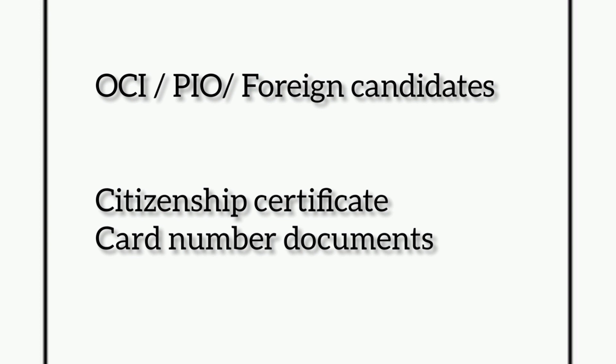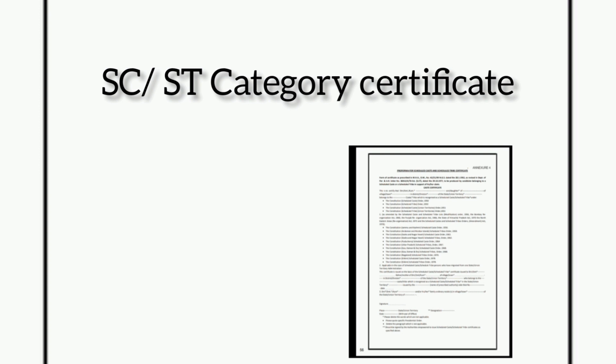The next document is the category certificate. If you are an SC or ST candidate, you must bring your SC or ST certificate issued by the competent authority. Please remember it should be in English or Hindi, and the subcaste should be clearly mentioned in the certificate. If the certificate is in your regional language, you must carry an attested translated copy of the certificate in English or Hindi.